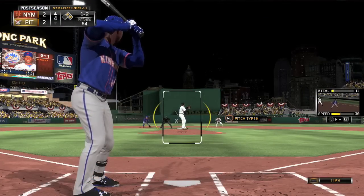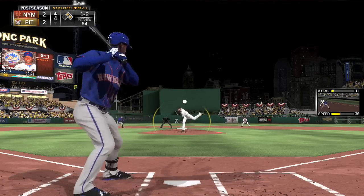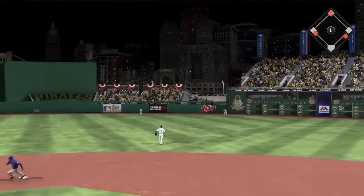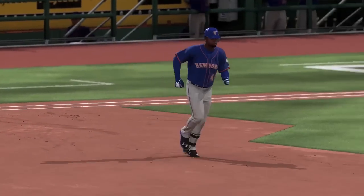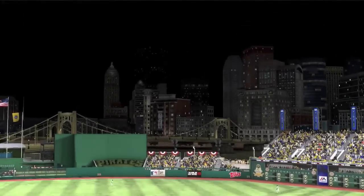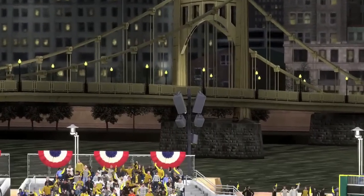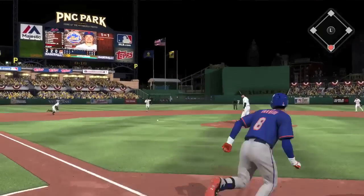John Mayberry Jr. comes to the plate with nobody out on a 1-2 count. He smacks this pitch to center field — deep and gone! A three-run shot. The Mets take a 5-2 lead in one swing of the bat. Mayberry Jr. drills it a long way to right center off of Lock, and it's 5-2 Mets with nobody out in the inning.